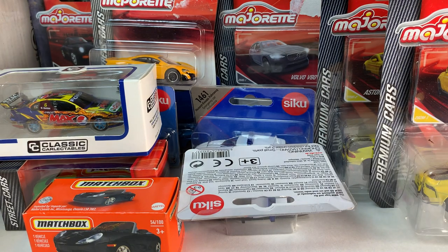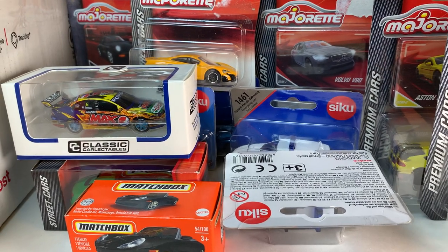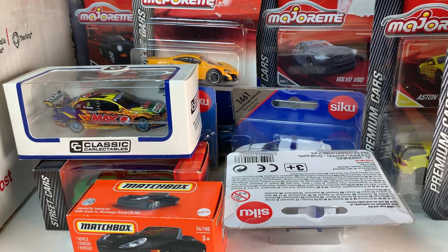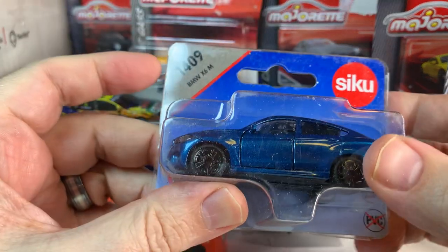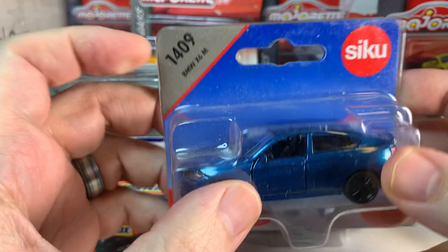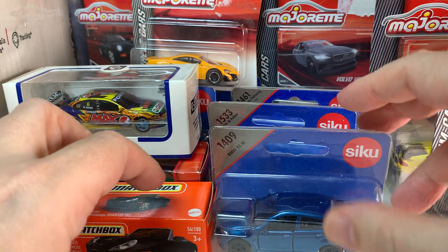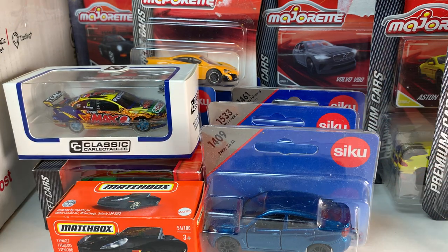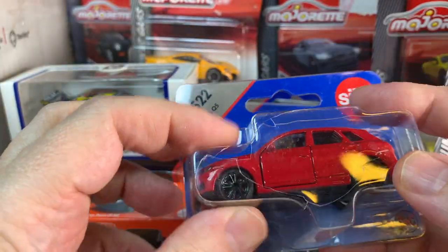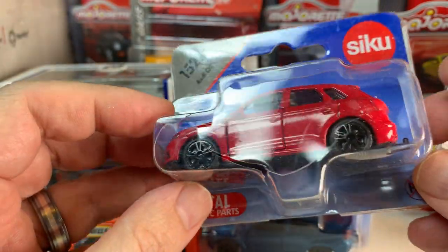We are going to set this on the floor because I don't have any other place on my desk to set it anymore. And there's more to come. BMW X6M from Siku — very cool. These are a bunch of Siku castings that I've never seen before. I didn't realize that Siku had this many cars. And there's an Audi Q5 in red — the blister's a little worse for wear, but that is cool.